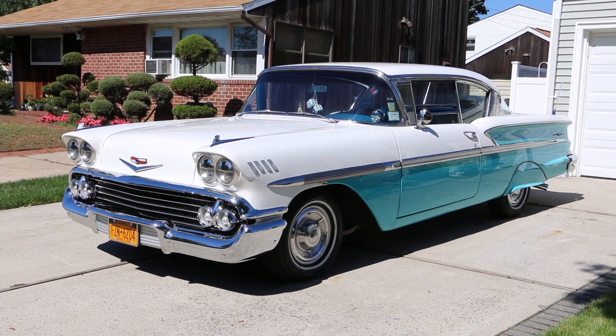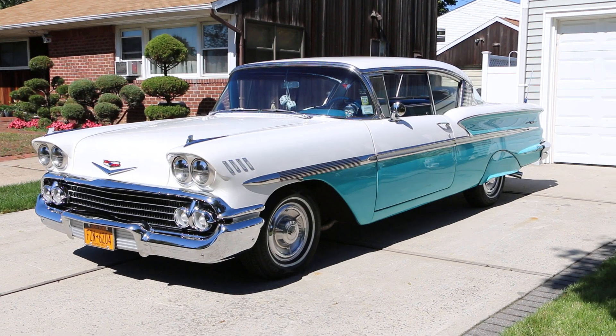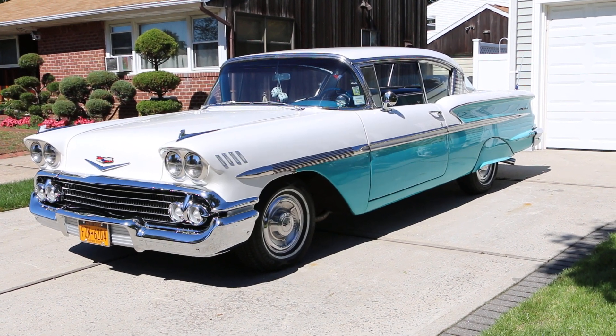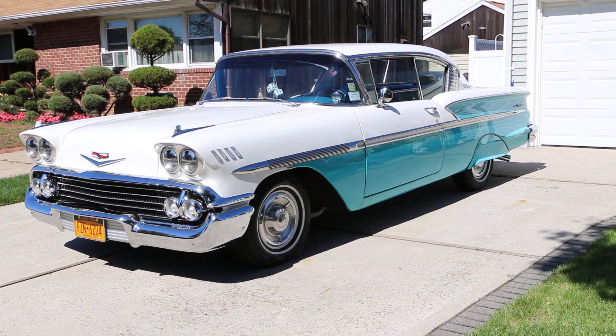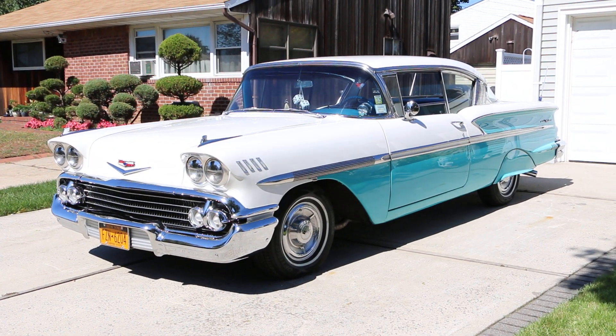Hey guys, thanks for joining us today. Michael here at WeBeAutos. Today we have another fine automobile — it's a 1958 Chevy Bel Air. You really don't see these around. You see a lot of Impalas around, but it's definitely very difficult to find the Bel Airs.